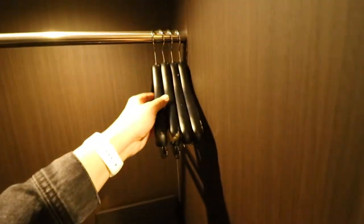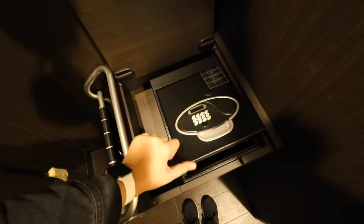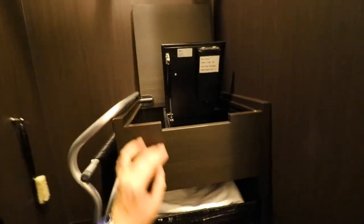Basically they don't have a cabinet, but they have a spot where you can hang your clothes, and there's a safe box here. Normally I don't use the safe box when I'm in a hotel.